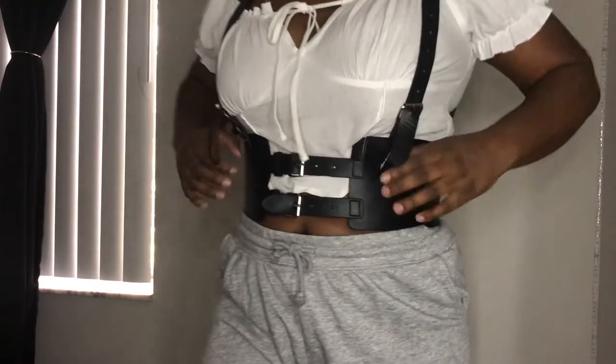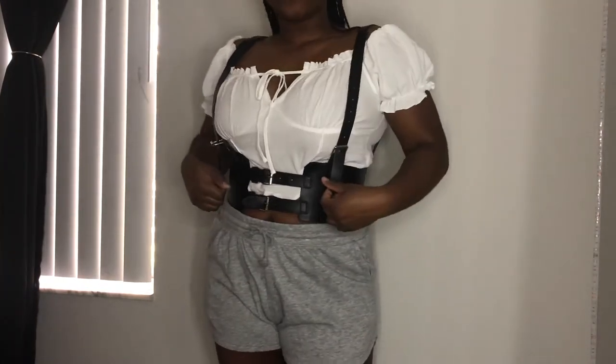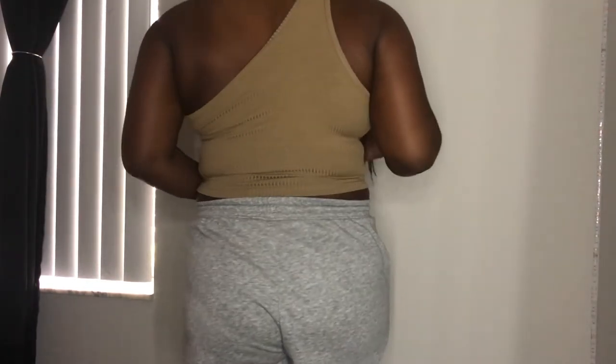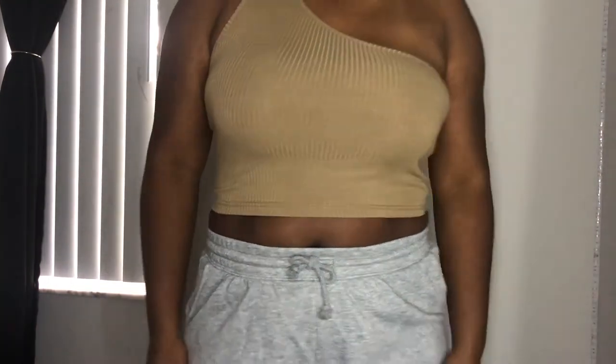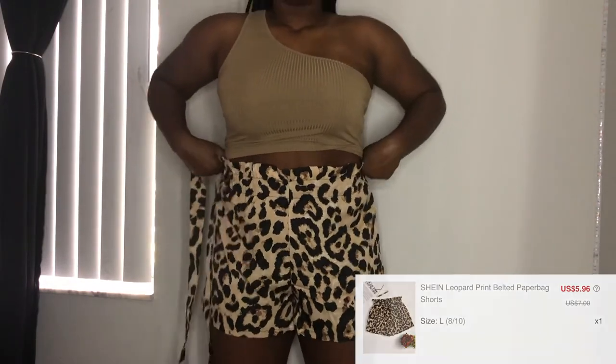I did not think I was gonna like this as much as I did — I absolutely love this. It's just a one-shoulder top in mocha brown. This top comes in a bunch of different colors and I think it's so cute — it's a really simple top but a little bit different. You can just throw it on with some jeans. It's the same material as the blue dress — not see-through, really soft — and I just really love it.